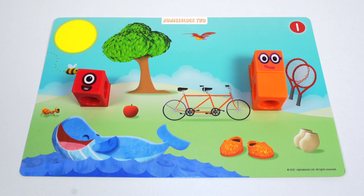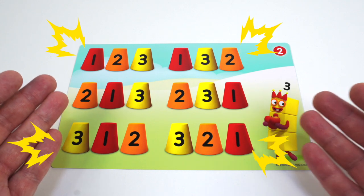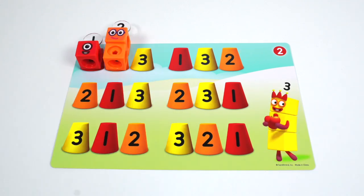It's Number Block 3's cups from her Find the Apple game. Let's match our Number Blocks friends with the cups. One, two, three. Yes, this looks right. Now let's count down.